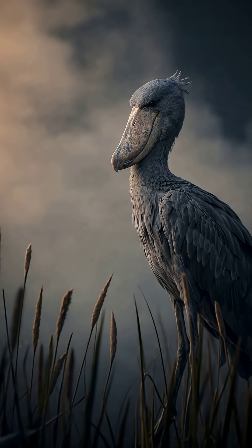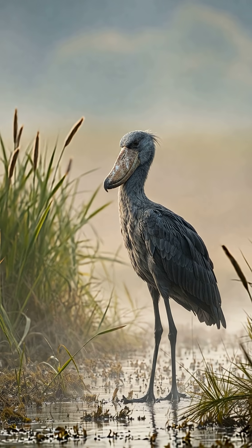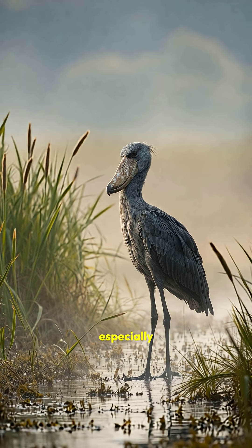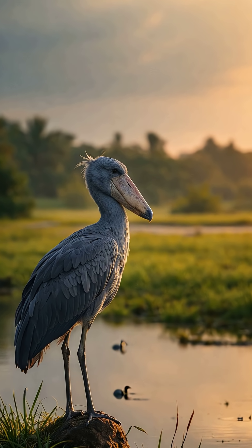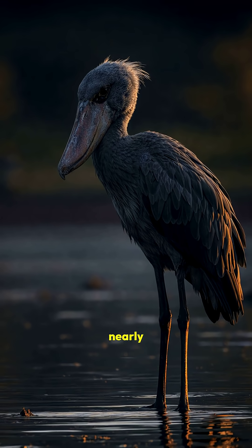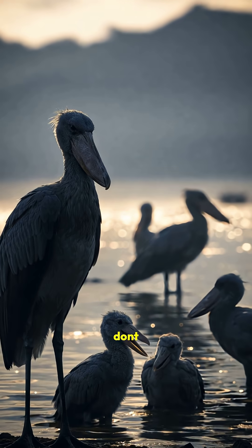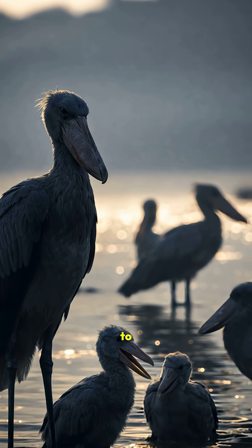Meet the shoebill stork, a prehistoric-looking bird that seems like it walked straight out of Jurassic Park. Native to the swamps of Central and East Africa, especially South Sudan and Uganda, this bird is known for its massive, shoe-shaped beak, standing nearly five feet tall and hunting like a stealthy reptile. But don't let the stork name fool you — it's more closely related to pelicans.